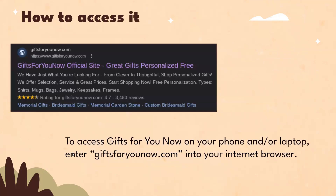To access Gifts for You Now on your phone or laptop, enter giftsforyounow.com into your internet browser.